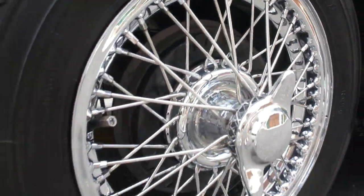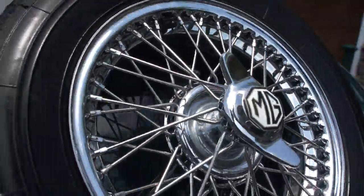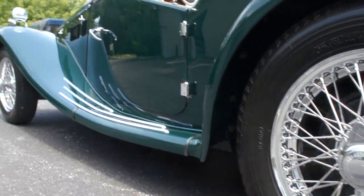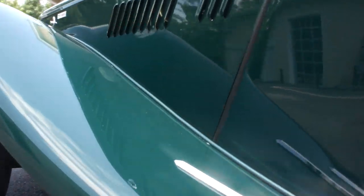These wire wheels are just amazing. Beautiful. Very special.